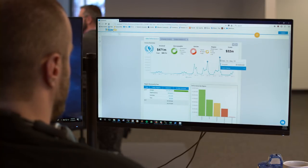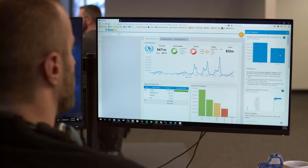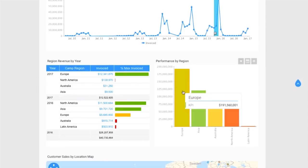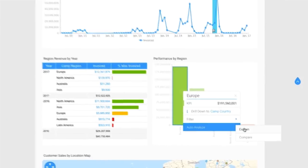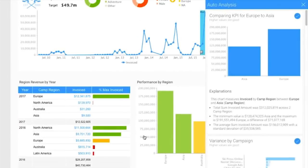Now with Yellowfin's assisted insights, you get machine learning with informed human insight to get to the why faster. Simply click and select the dimensions in your dashboard that will help you get to the answers you need. Then Yellowfin delivers instant insights.